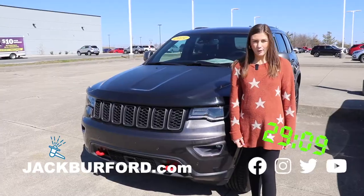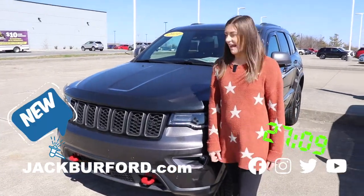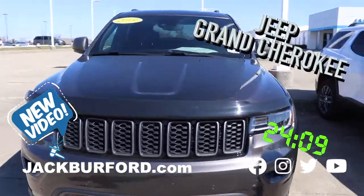Hey, why aren't you watching these 30-second walk-arounds? Did you know we sell Jeeps? We're looking at a 2019 Grand Cherokee.